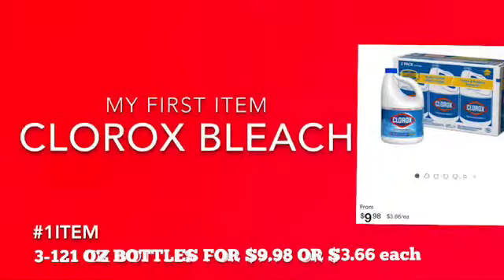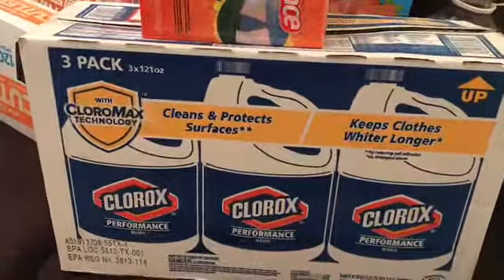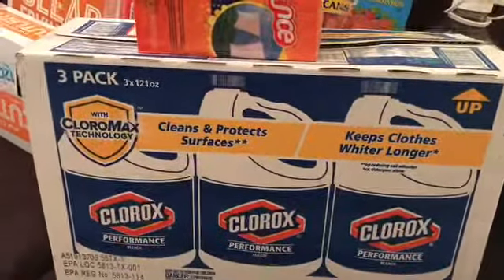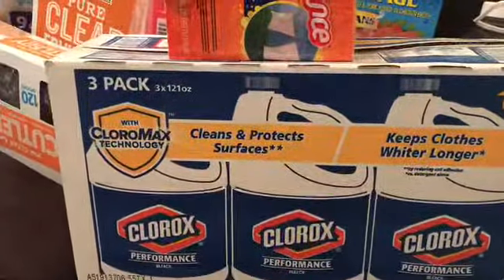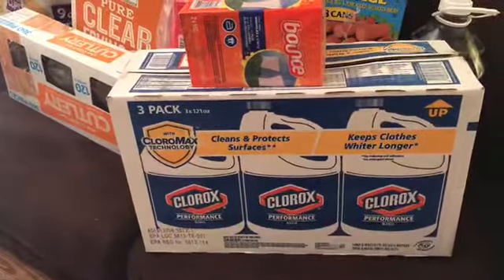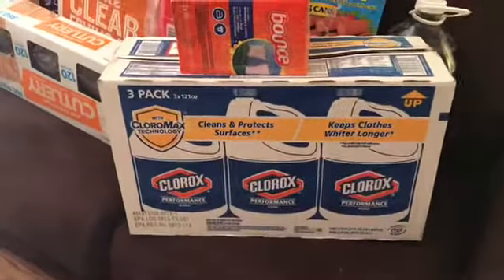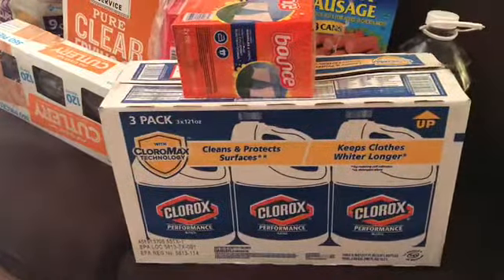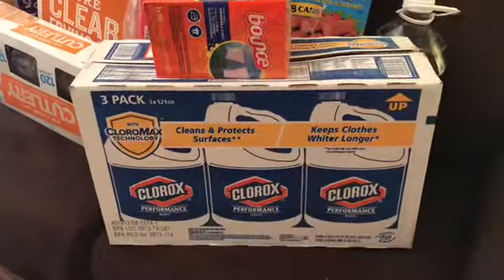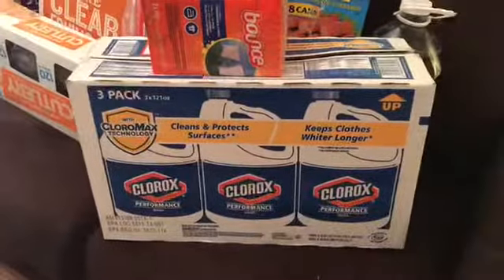My number one item is Clorox bleach — a three-pack that cleans and protects surfaces. It's three big bottles, each 121 ounces, for $9.98, which works out to $3.66 per bottle. Compare that to $4.42 at local stores, so you get a pretty good savings.